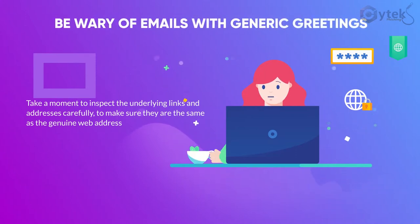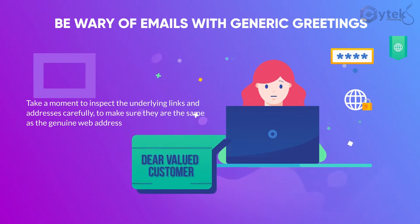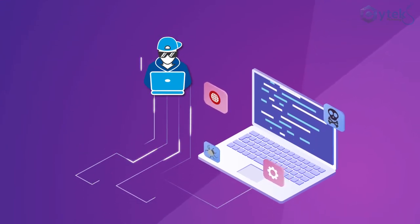Be wary of emails with generic greetings such as "Dear valued customer," and ones with poor spelling, punctuation, or grammar. However, you can't always rely on these obvious signs, as sometimes scammers go to great lengths to make their phishing emails look as authentic as possible.